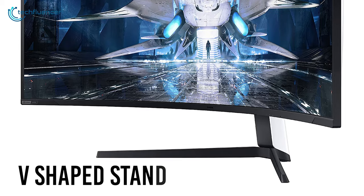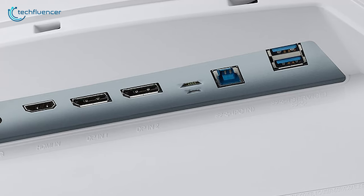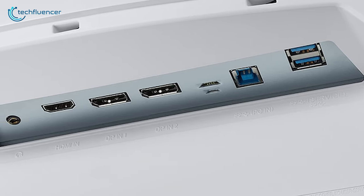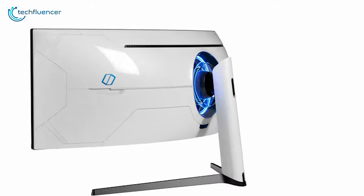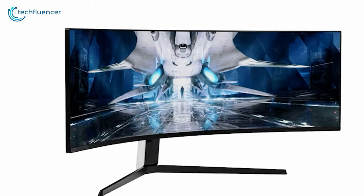The V-shaped stand provides sturdy support to the entire monitor and keeps it stable. It also has all the essential connectivity ports such as HDMI, DisplayPort, USB 3.0, and more to ensure bother-free connectivity. To conclude, the Samsung Odyssey G9 is an outstanding monitor with an exceptional design and gaming performance, if you have the price to pay.